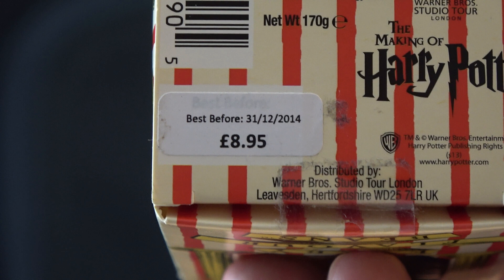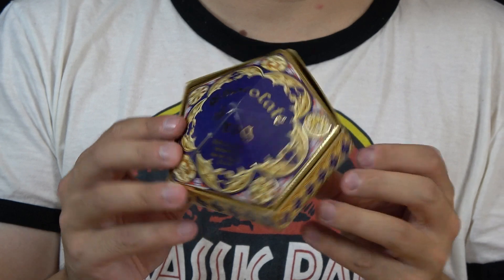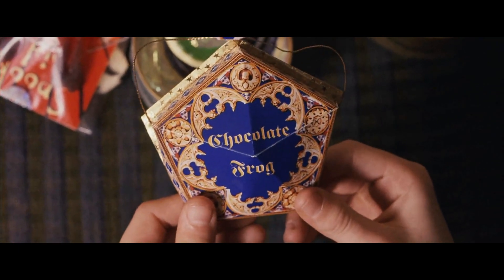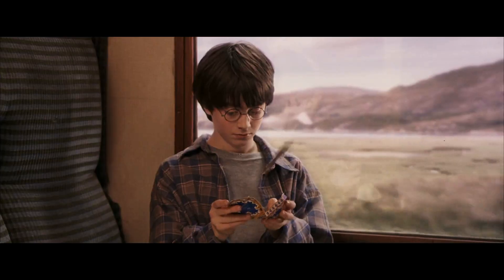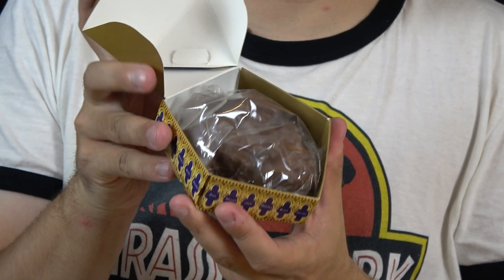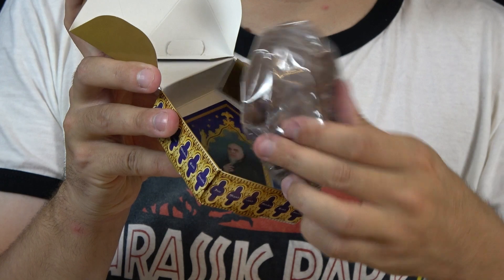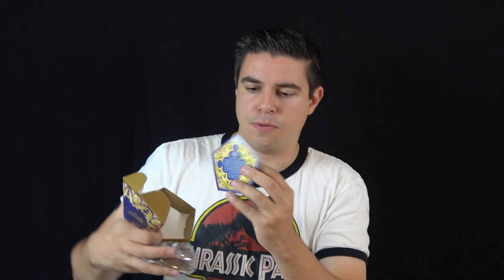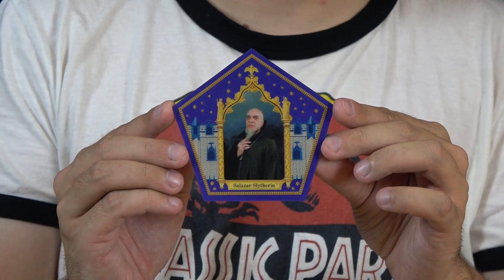This is real candy but she never ate it. It expired in December 2014, and the other one here has a chocolate frog inside, just like in the movie. This one expired in April 2015, two years ago, so not very safe to eat anymore I think. But it looks nice and inside there is a little 3D image of Salazar Slytherin.